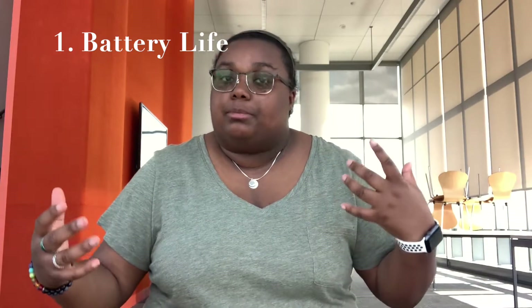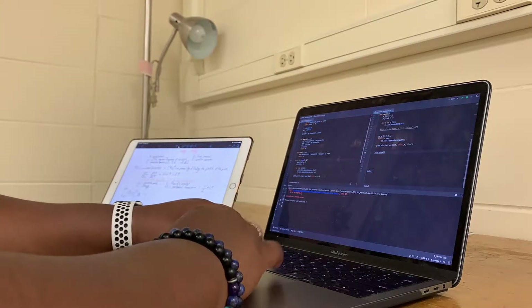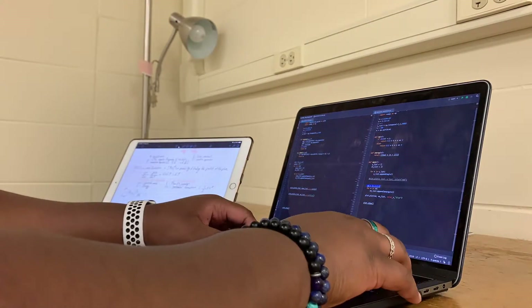Reason number one: Apple products have really, really good battery life. I have an iPad Air 2019 and a MacBook Pro that I use as my daily drivers in my internship as well as for school. At my internship, I use my MacBook Pro for all of my programming, and programming can drain the battery of machines, but Apple's really good at their battery life.